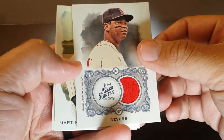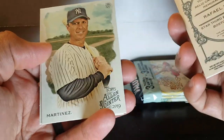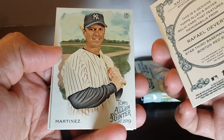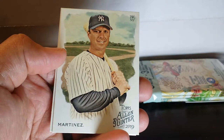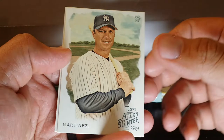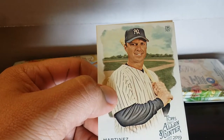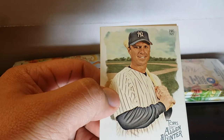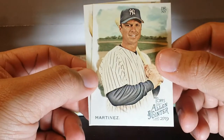Nice Rafael Devers! I always want to say Chavis, so it must be Chavis. Devers is having a really good year — he's kind of getting up there in the MVP rankings and moving up the list. That's a pretty sweet one — that one's gonna go on my PC no matter what, pretty nice pull there.